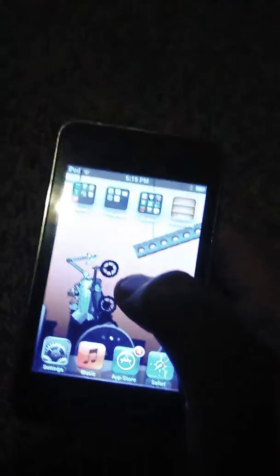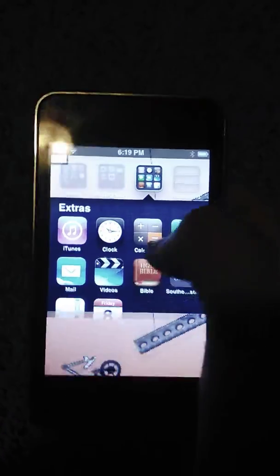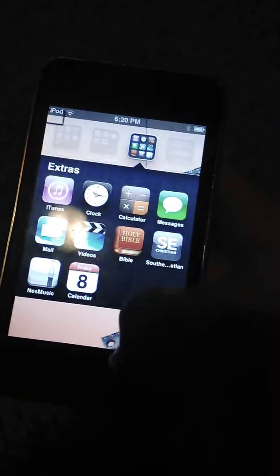So it seems very nice, but it's not always. Let's see — we have clock and all this cool stuff.